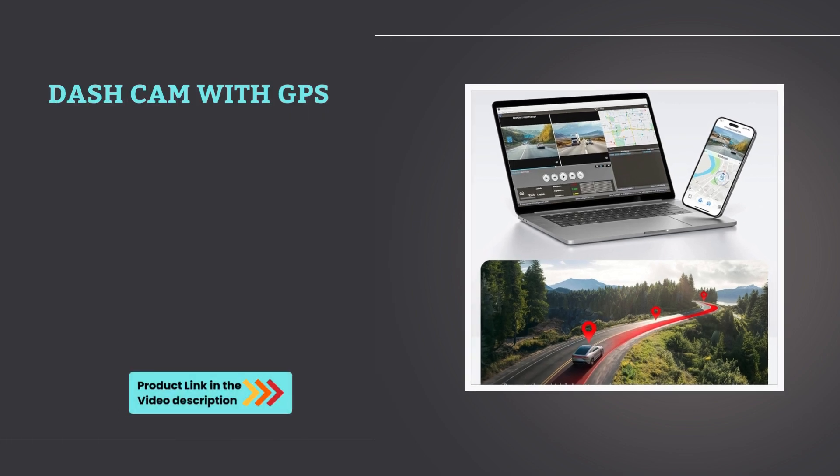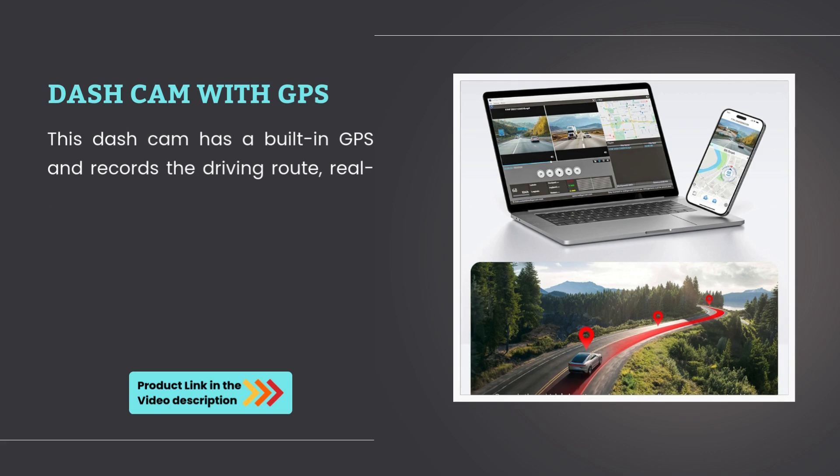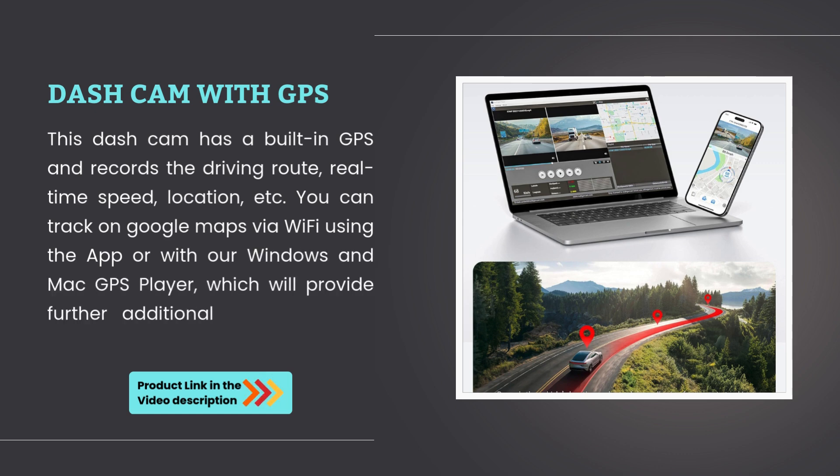Dashcam with GPS: this dashcam has a built-in GPS and records the driving route, real-time speed, location, etc. You can track on Google Maps via WiFi using the app, or with the Windows GPS player, which will provide further additional evidence if an accident occurs.